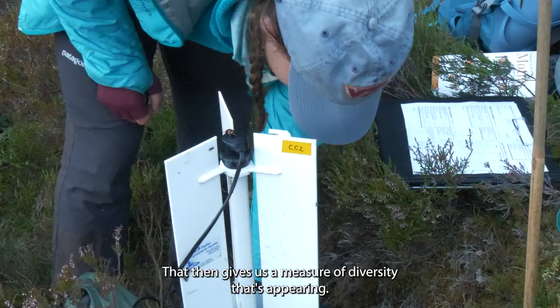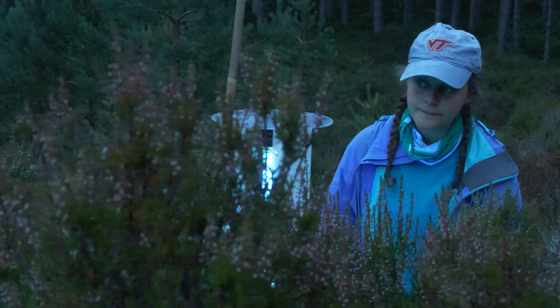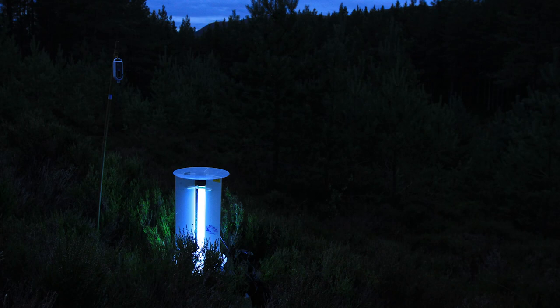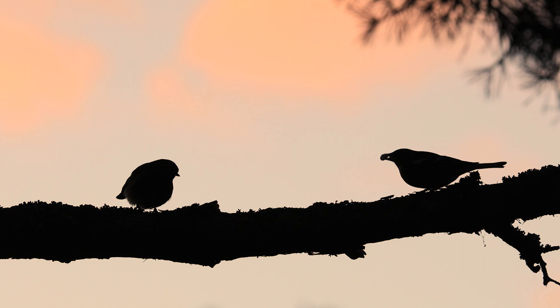That gives us a measure of diversity that's appearing. We're also interested in what proportion of those species have a particular relationship within the habitat that they're within. As the traps are set up in quite remote places, we'll set them up in the evening and camp out overnight, then go back to site in the morning to empty them.